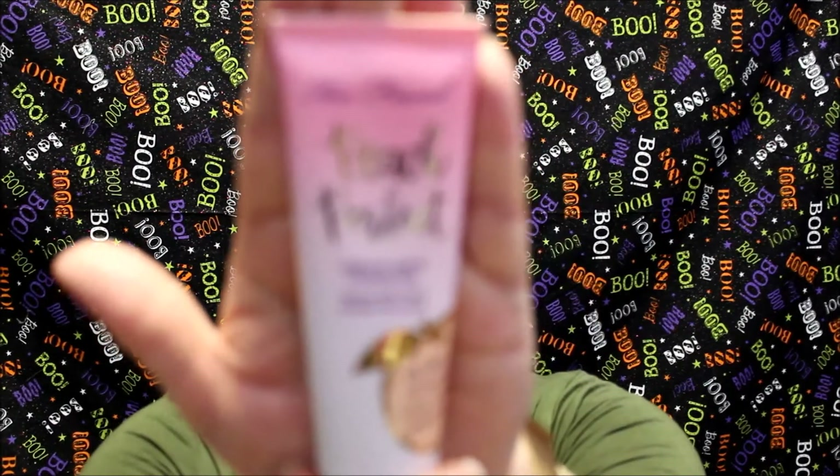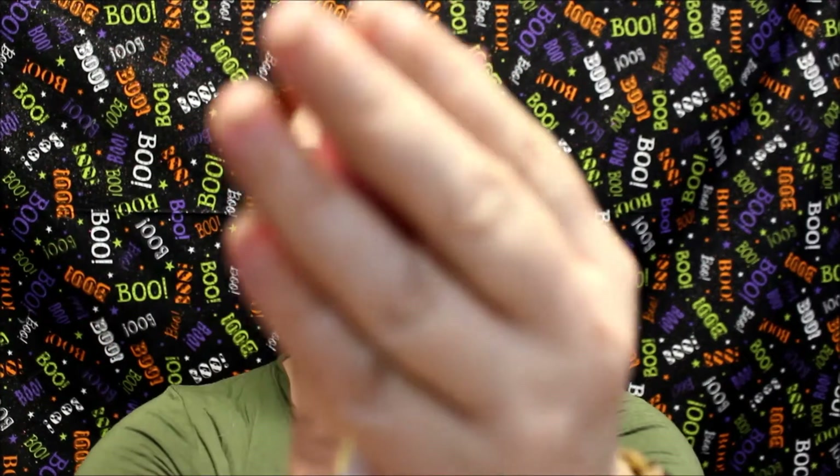My first hit is the Too Faced Peach Perfect Foundation. I love this stuff — it has a hint of a peach smell, but I feel that it dissipates after just a few seconds. I can put this on and it'll last me an entire 12-hour shift with either minimal blotting or just a little bit of oil reduction just around my nose.